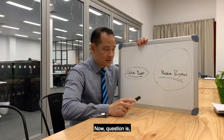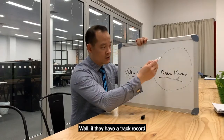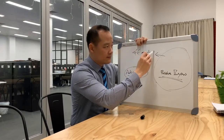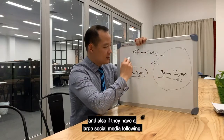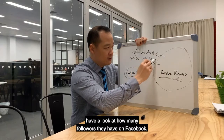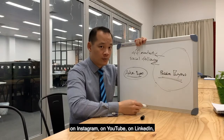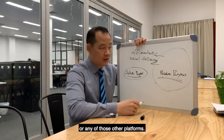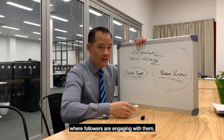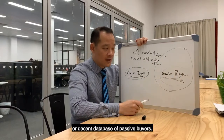Now the question is, how do you know if they have a lot of passive buyers? Well, if they have a track record of selling houses off-market, and also if they have a large social media following. Have a look at how many followers they have on Facebook, Instagram, YouTube, LinkedIn, or any of those other platforms. Because if they have built a following where followers are engaging with that, chances are they probably have a decent database of passive buyers.